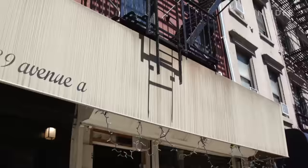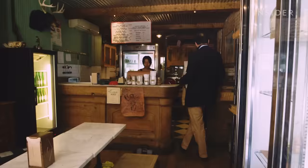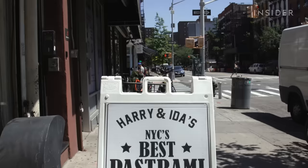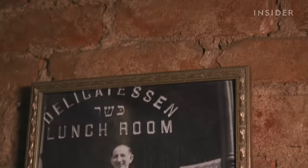Our first stop is Harry and Ida's, located in the East Village. It's a sandwich counter and general store, best known for its modern take on the pastrami sandwich. Harry and Ida is my great grandparents — they had a delicatessen up in Harlem about 70 years ago.